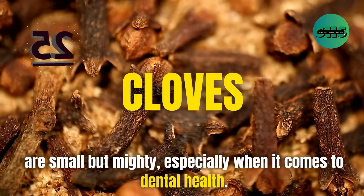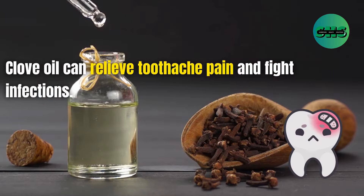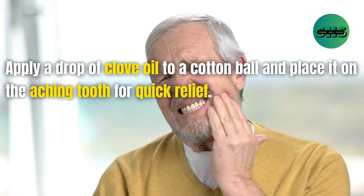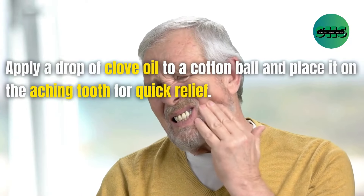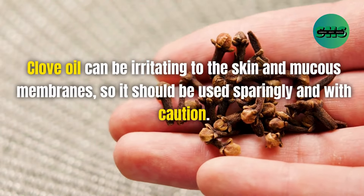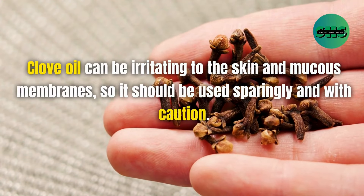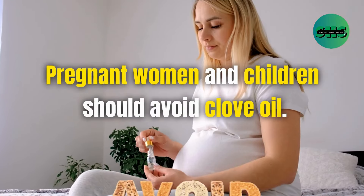25. Cloves are small but mighty, especially when it comes to dental health. Clove oil can relieve toothache pain and fight infections. Apply a drop of clove oil to a cotton ball and place it on the aching tooth for quick relief. Clove oil can be irritating to the skin and mucous membranes, so it should be used sparingly and with caution. Pregnant women and children should avoid clove oil.